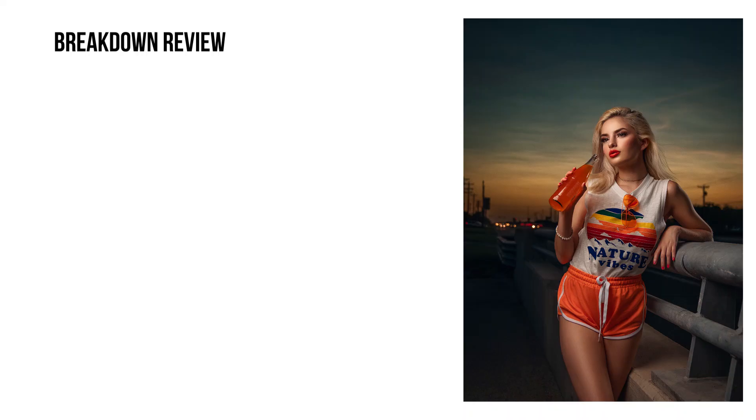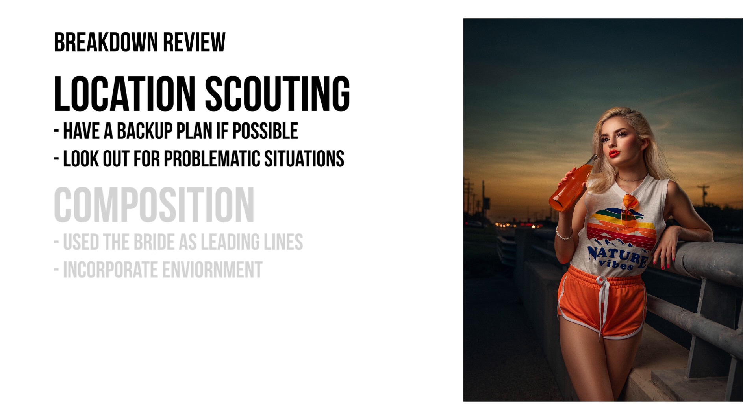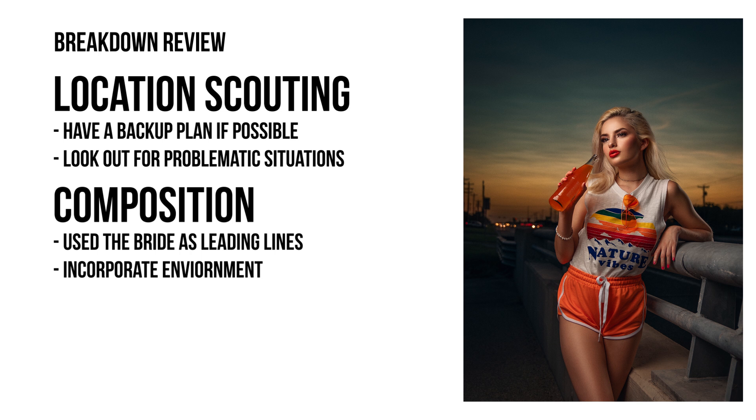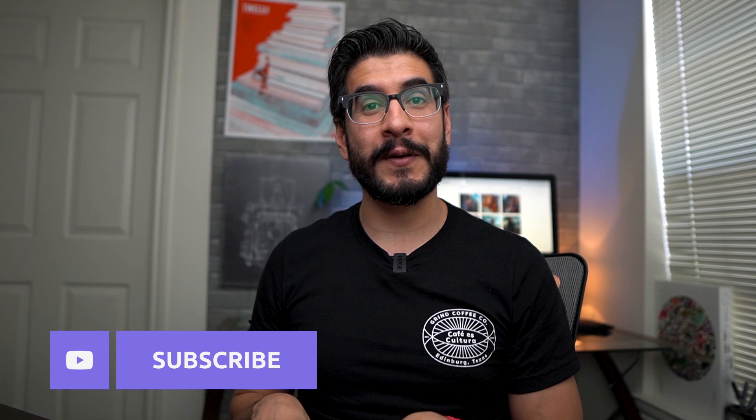For the final breakdown: our original idea didn't work out, so it's always good to have a backup plan — and in this photo it really worked out well. For the composition, I used the bridge and leading lines to set the base for the photograph. For the pose, I used the orange soda to give the hand something to do, had Betsy look away from the camera for a natural feel, and had her cross her legs to add shape to the body. Don't forget to check out the rest of my YouTube channel for editing tutorials and behind-the-scenes content.